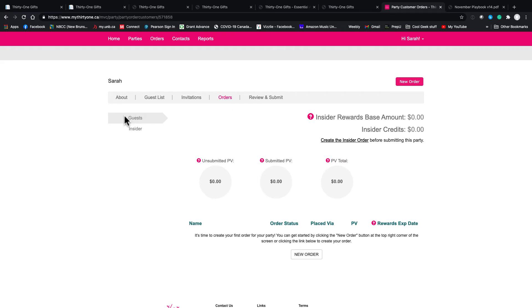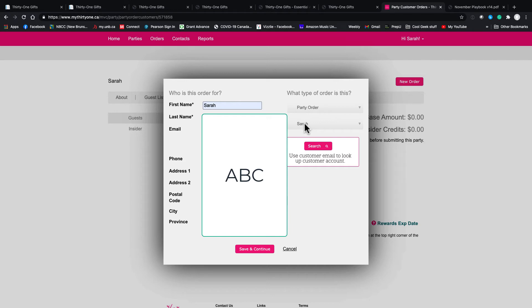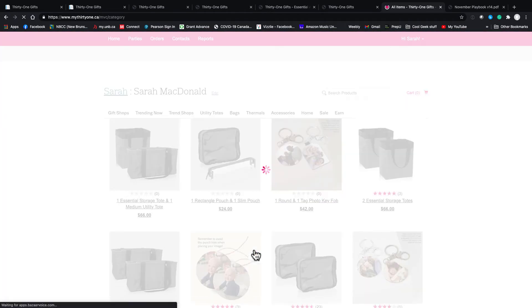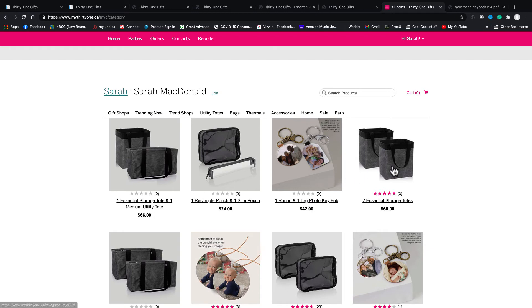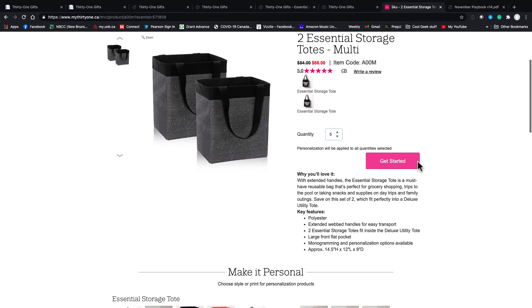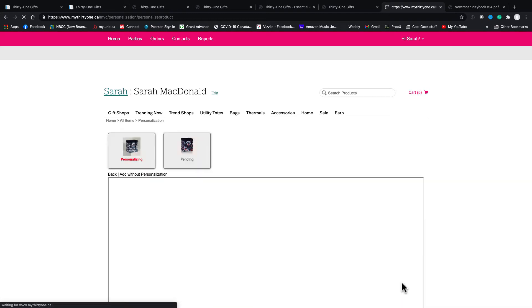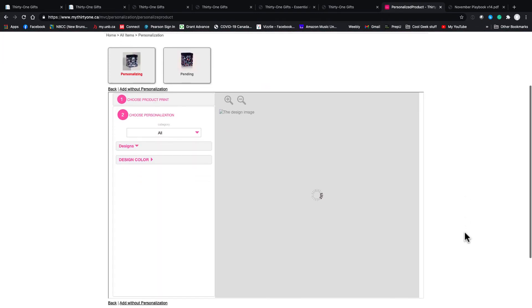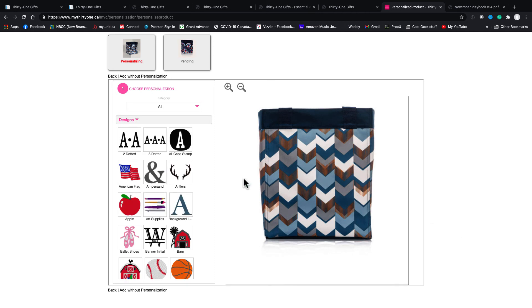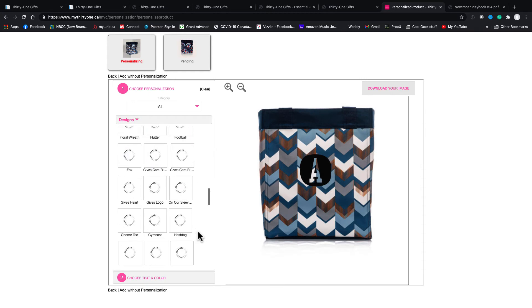I'm going to skip right to Orders. With this party, notice I'm on the guest tab — I'm going to create a new order, make it just for myself since this is all fake, and save and continue. Now I just choose whatever I want. Let's say I want a bunch of essential storage totes — click Get Started, choose whatever patterns you want, and add to cart. This is also where you would personalize, which I'll show you since it can seem intimidating at first, but it's really user-friendly.